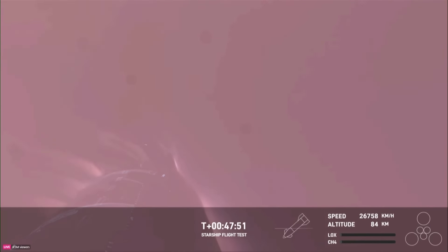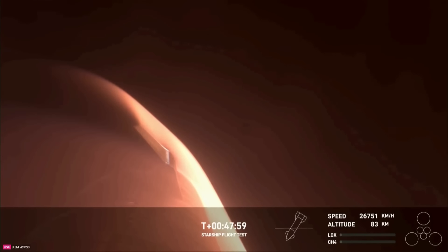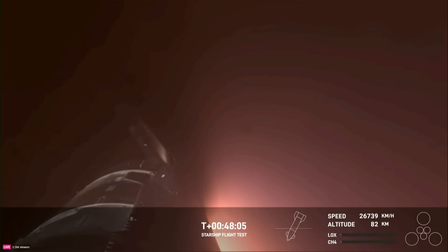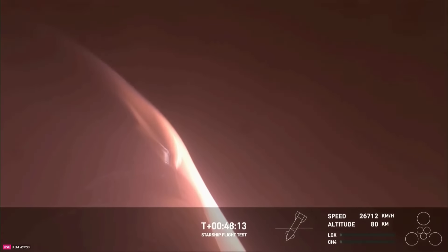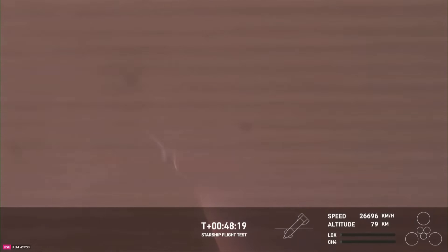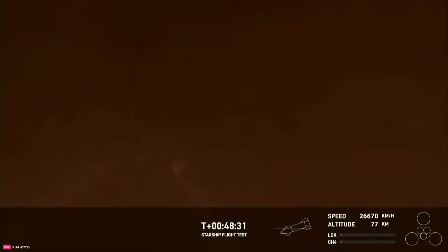This was one of the key mission objectives that we were hoping to hit today. This is the first time that we're getting to collect this reentry data and understand how these 18,000 hexagonal heat shield tiles are working together to protect the belly of Starship as it reenters the Earth's atmosphere. The atmosphere is doing us a big favor here by acting as a braking system for Starship.